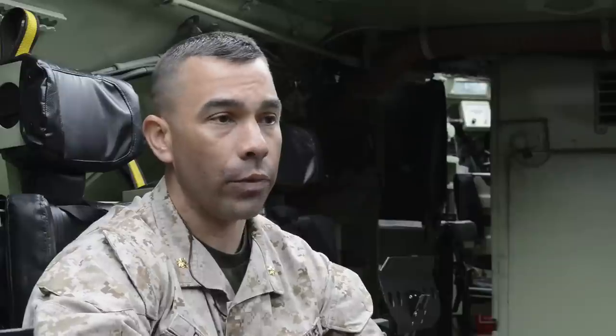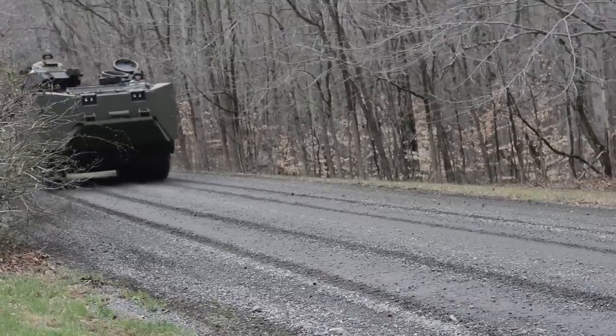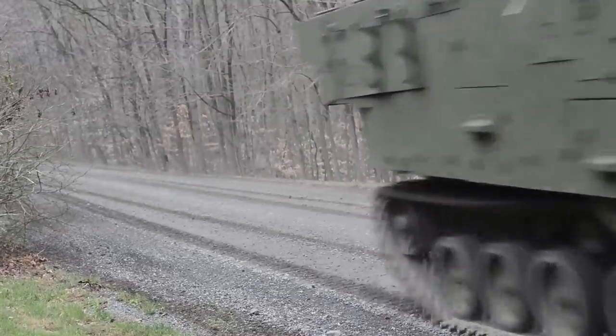The buoyant ceramic armor is equal to the EEC armor that we have on the current vehicle, but what it does is it brings back a new capability — meaning it restores reserve buoyancy, going from 18% on the old vehicle to now 22%.